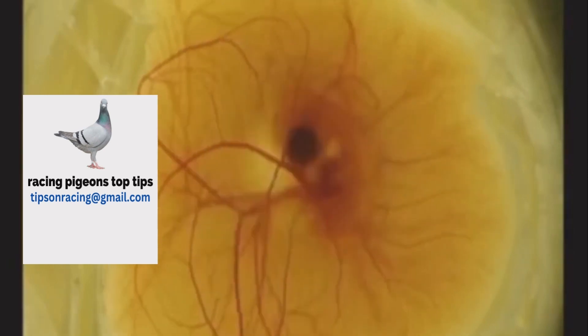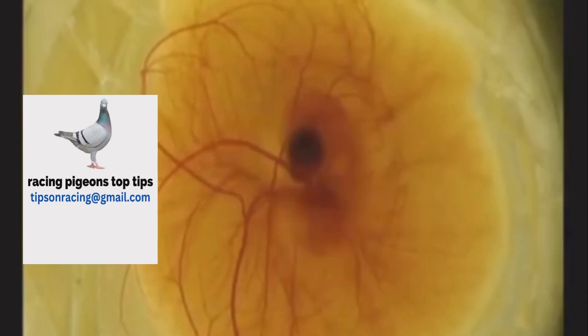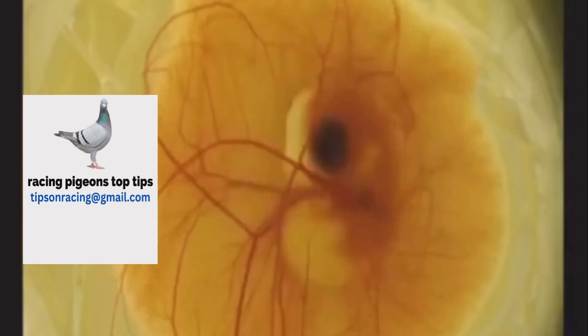Embryonic injuries: during incubation, the pigeon embryo is sensitive to vibrations. Jarring of the egg and other excessive vibrations can result in injury and death to the embryo. Poor parenting, too many birds in one section, or over-interference by the fancier can cause fatal injuries to the embryo.